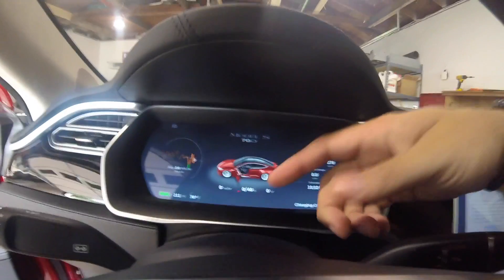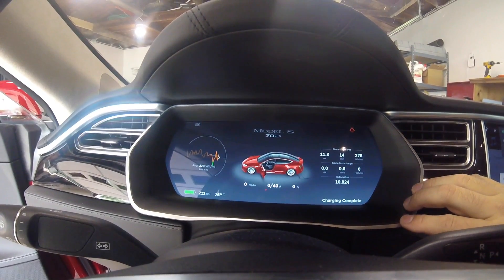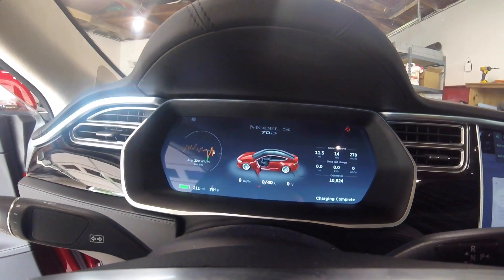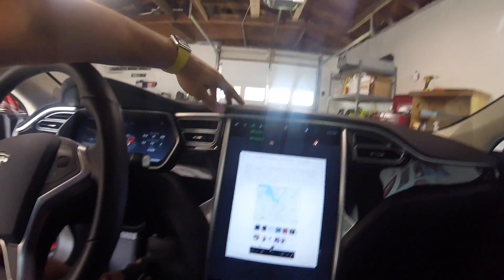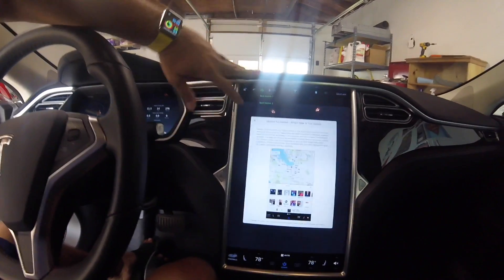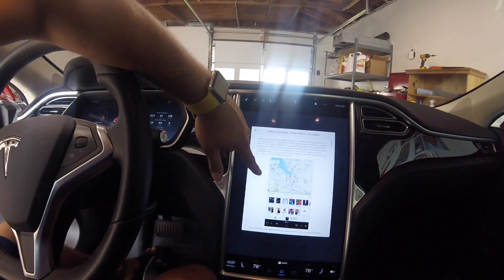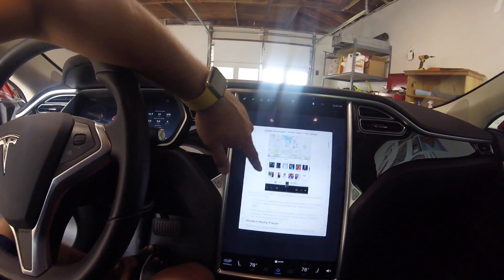Here's the main screen — looks very similar to the old main screen, not too much of a difference. Here's our 17-inch center console. Update succeeded. What's new with this update? It introduces the biggest refresh to the touchscreen user interface — 200 changes plus.